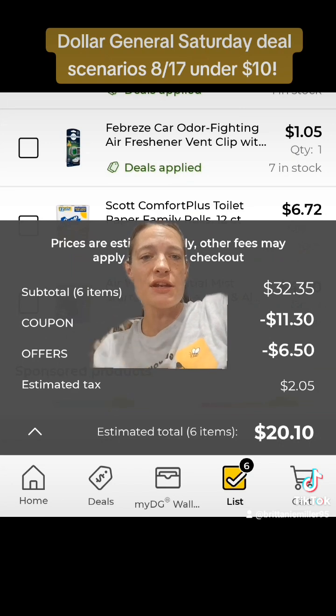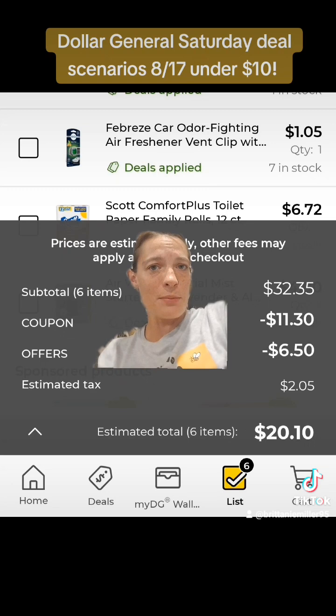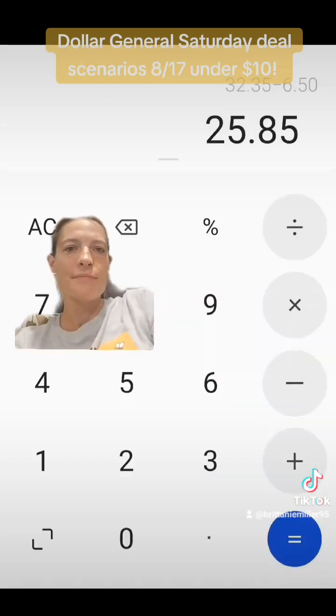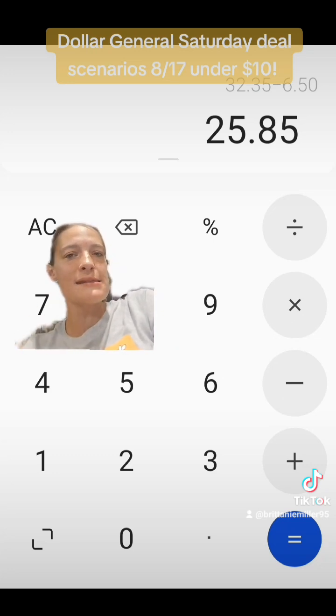When we get to checkout, we have $32.35 worth of products, $11.30 in digital coupons, and $6.50 in offers. As I say every week, you need to subtract the $6.50 from your subtotal and still be over $25 to be able to use your $5 off $25 digital coupon. Our $32.35 minus that $6.50 in offers takes our subtotal down to $25.85, so we're good to use that $5 off $25 coupon.